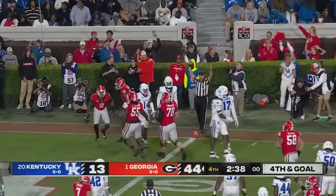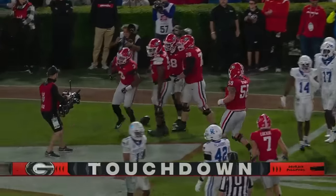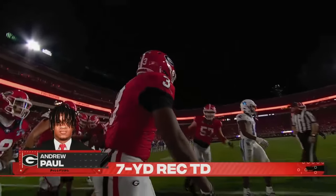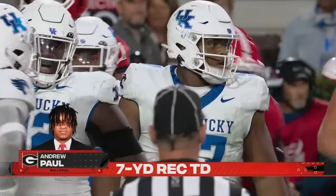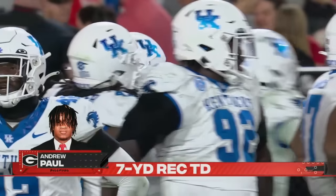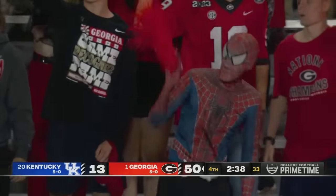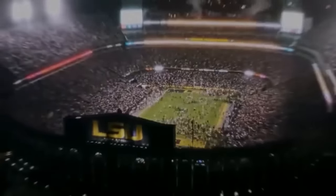Touchdown! J.Q. Hardaway couldn't stop him. And Georgia's put up 50 tonight against a usually very stout Kentucky defense. J.Q. Hardaway couldn't stop him.